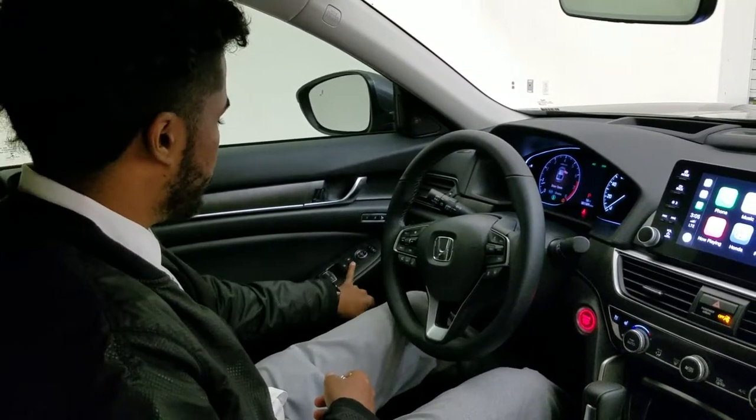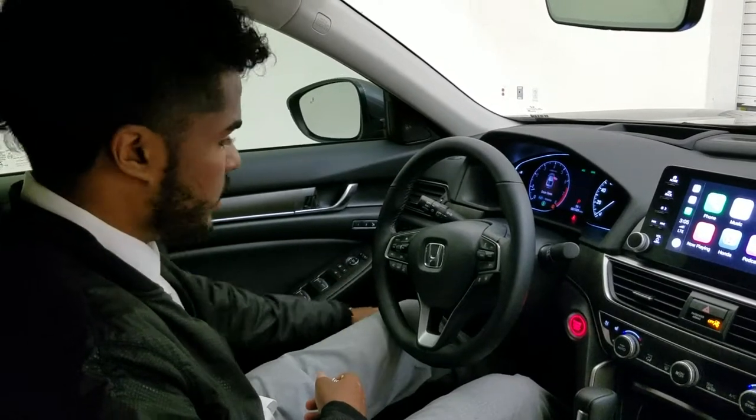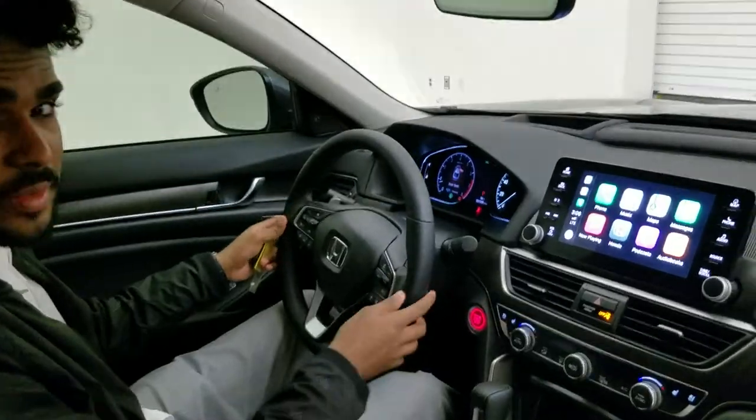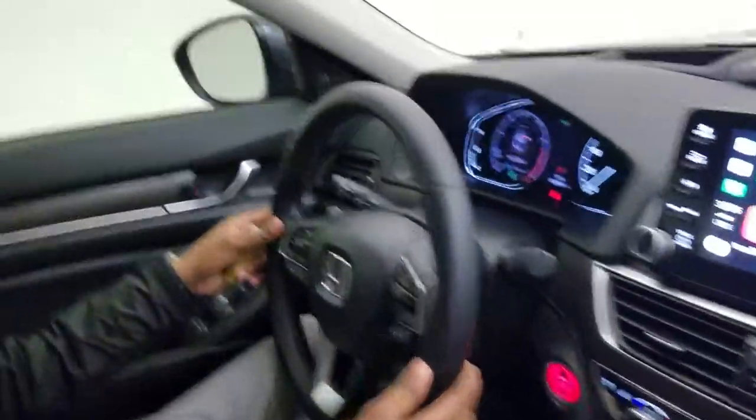Over here you can adjust your mirrors right here — lock or unlock, pop your trunk. And I'll show you some of the other features in the cockpit.